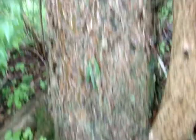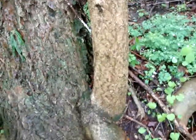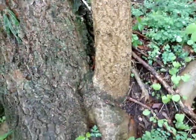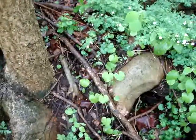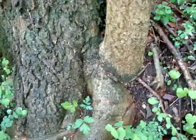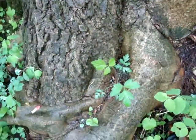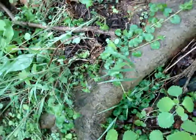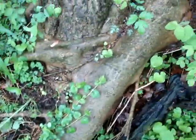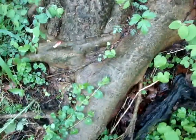This is a big hackberry tree, probably 18 inches in diameter. Buckeye trees don't seem to get too big — the biggest I've seen is about eight inches. The weirdest thing is that the buckeye root and the hackberry root are together.